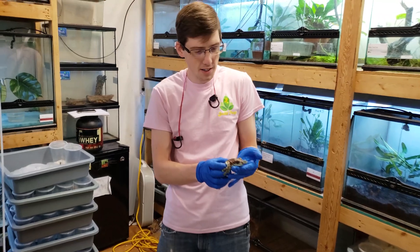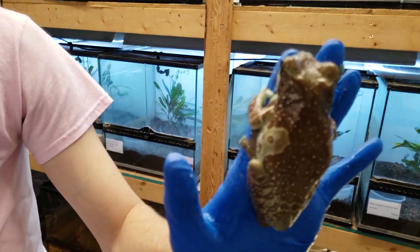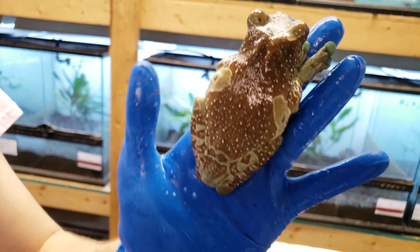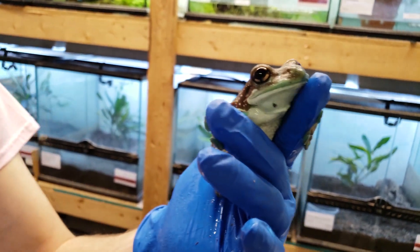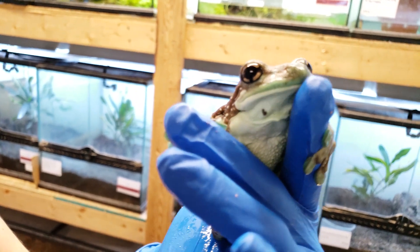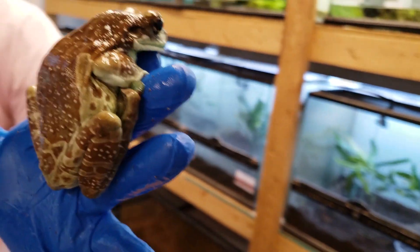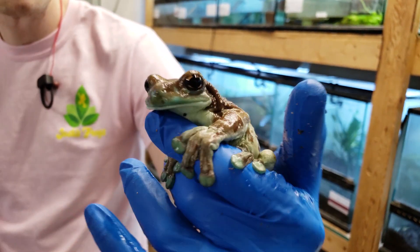Hello, this is Austin with Josh's Frogs, and here I have one of our adult female milk frogs. One of their other common names is the mission golden eye frog. As you can see in her eyes, there's a kind of a cross, and when the missionaries were down there in South America, they saw these guys and named them after themselves.